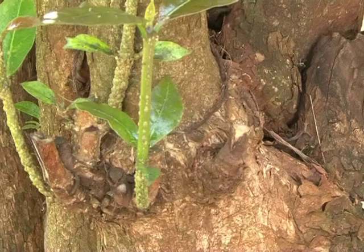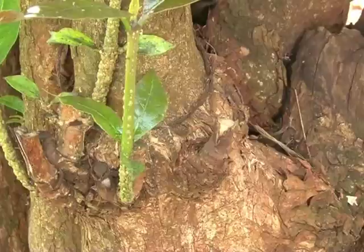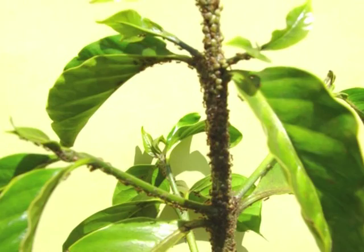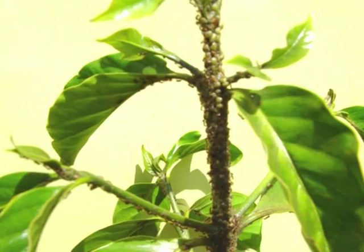Green scales appear as flat, oval, green, immobile insects along the main leaf veins and near the tips of green shoots. The upper surfaces of leaves may have spots of sticky transparent honeydew or be covered with sooty mold growing on the honeydew. Black ants are normally seen climbing the trees to feed on this honeydew. The scales feed on plant sap, while the sooty mold reduces photosynthetic activity, thus reducing production and quality of coffee beans.